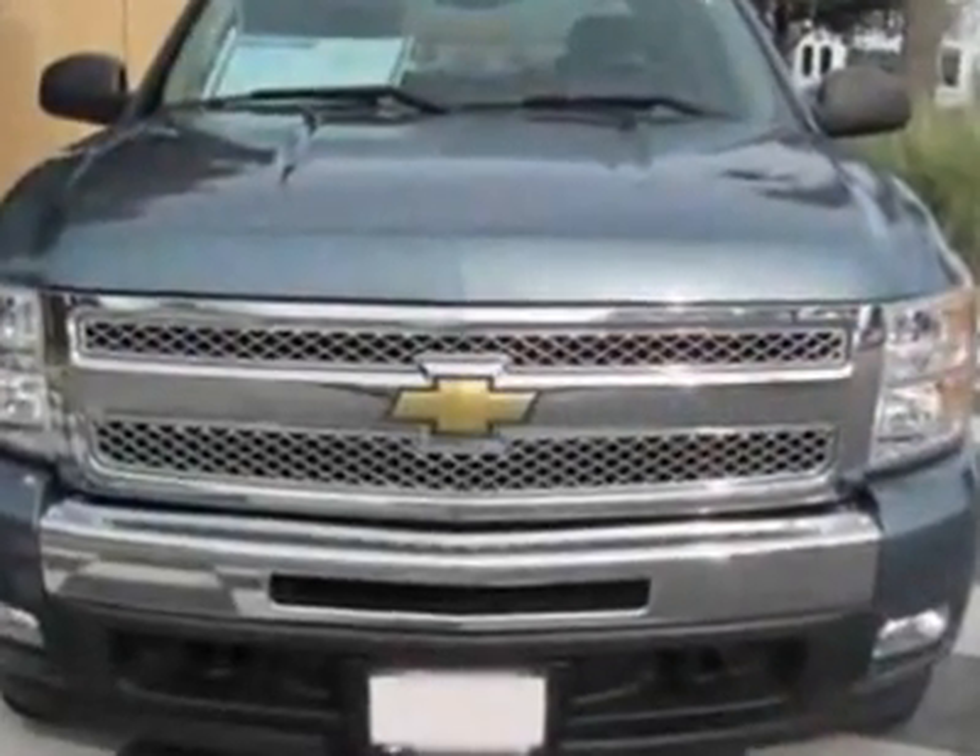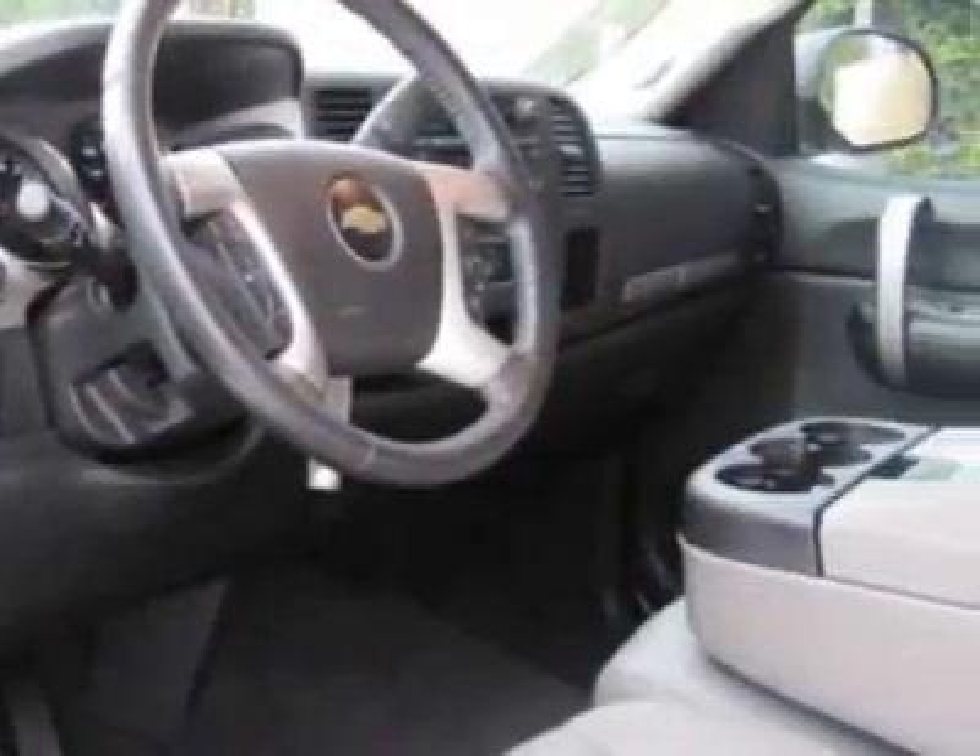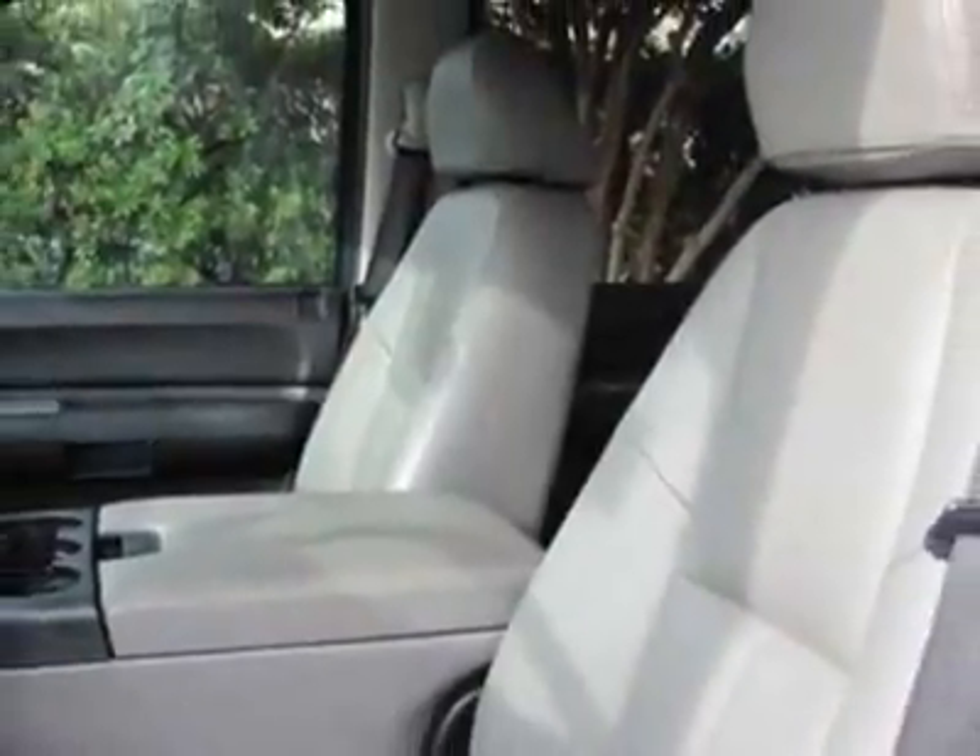This vehicle gets an estimated 14 miles per gallon in the city and an estimated 18 on the highway. This Silverado 1500 boasts a 5.3-liter engine and has an automatic transmission.